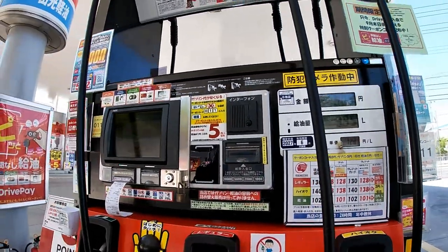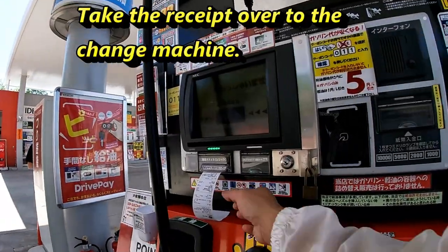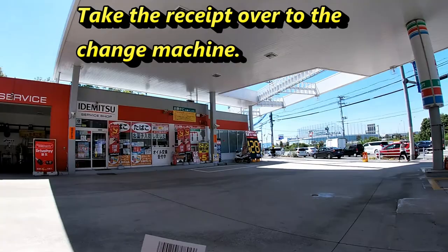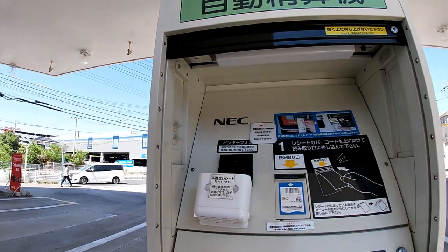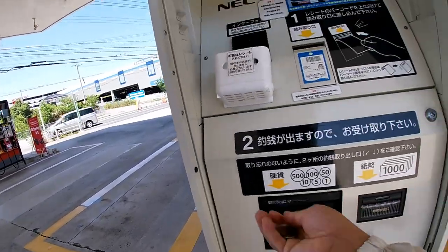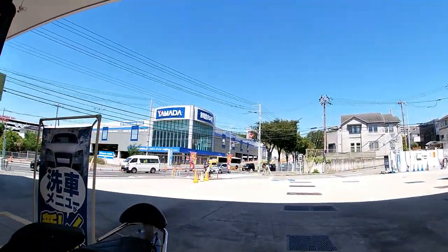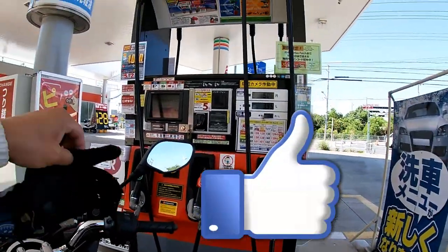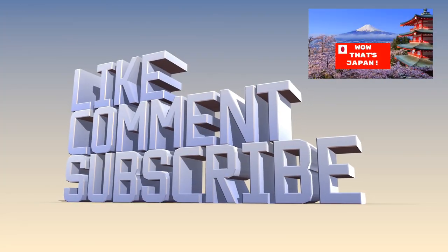3.95 liters, 506 yen. I'll show you how to get your money — take the receipt and get it scanned. And that's how to do it at Idemitsu gas station.